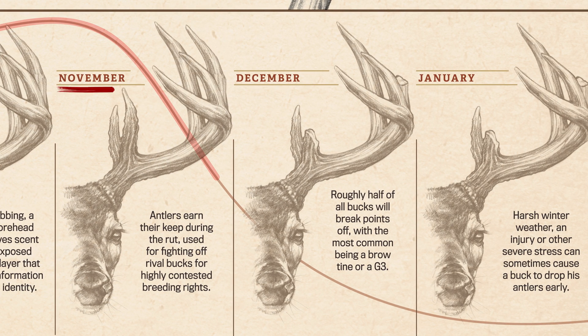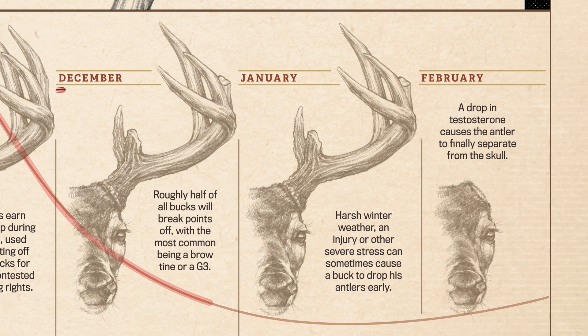Antlers really earn their keep during November, when bucks use them for fighting off rivals for highly contested breeding rights. By December, roughly half of all bucks will have broken off one or more points, with the most common being a brow tine or a G3.